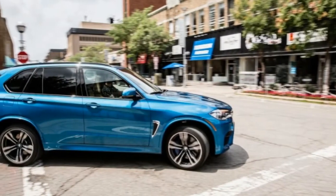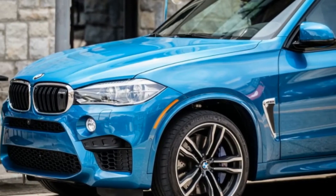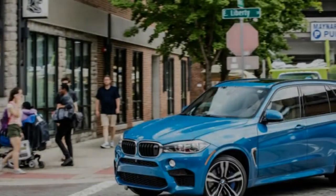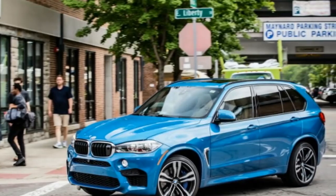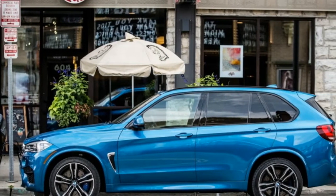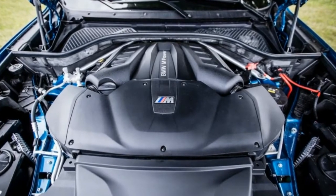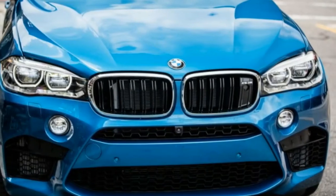Spawned alongside the mechanically identical but less practical X6M four-door coupe, this 5,303-pound dreadnought has changed little since the second-generation model debuted for 2015. Its hot 4.4-liter V8 still houses a pair of twin-scroll turbochargers between its cylinder banks, pumping out a heady 567 horses at 6,500 RPM and 553 pounds-feet of torque at just